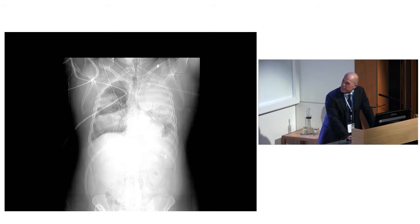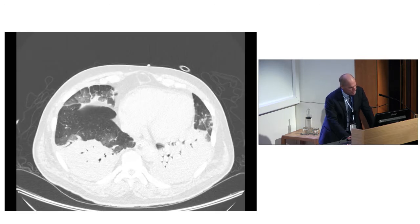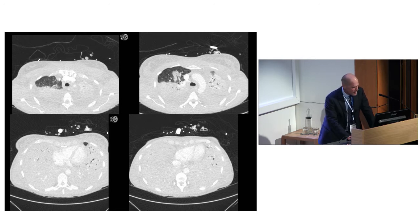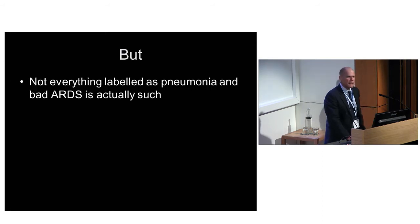Some labelled as such actually do have pneumonia - this is severe Legionella pneumonia with the gradient from front to back, black at the front, white at the bottom. This is pneumococcal sepsis, again ECMO-dependent, with the same gradient. They get better with treatment of the underlying pathology. But not everything labelled as pneumonia and ARDS is actually such - if you think you're treating something which you're not, it's not going to get better. This is a series of four or five cases of things which look like ARDS but are not - call them ARDS mimics or ARDS plus.